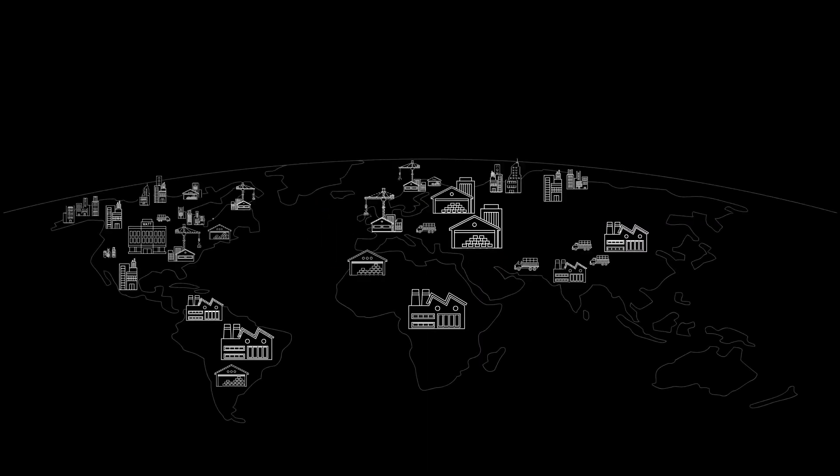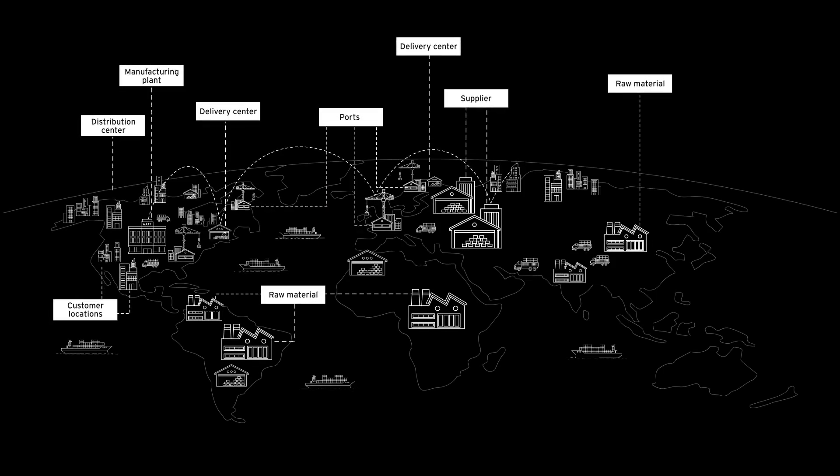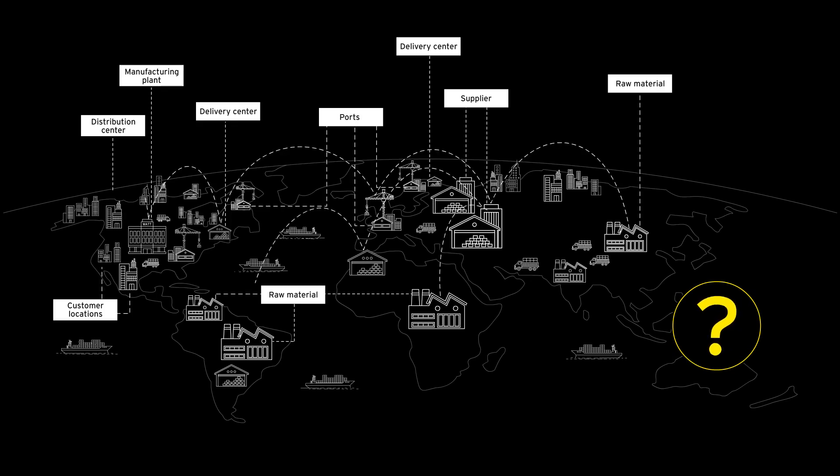How can seamless visibility across the supply chain enable informed decision-making? How can prescriptive decisions enable supply chain planners to navigate through unforeseen and exceptional scenarios?